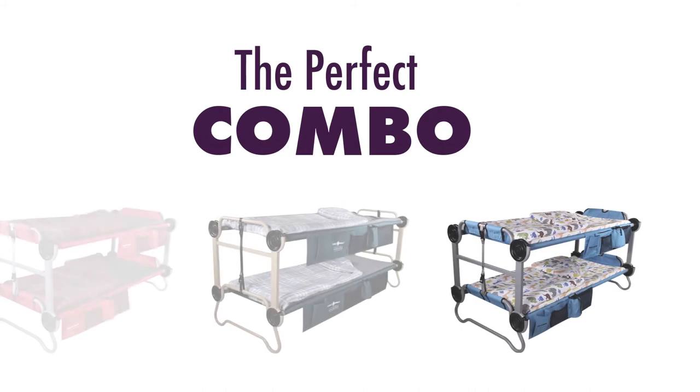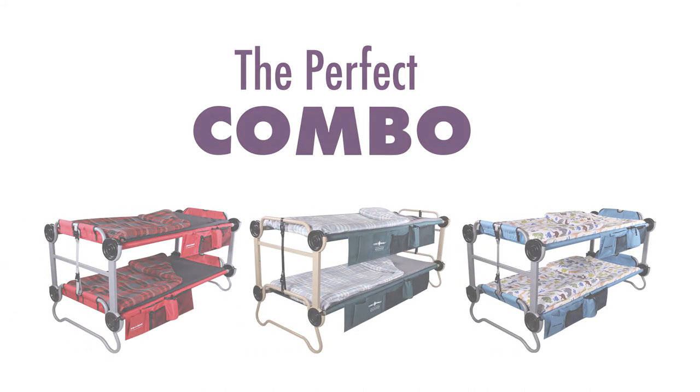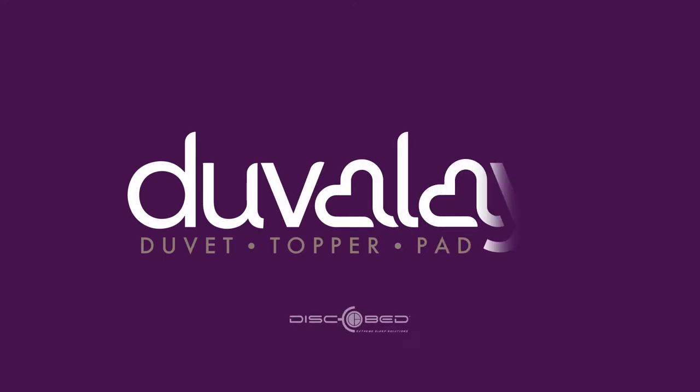Whether you need to make an existing bed cozier, need a ready-to-sleep solution for an unexpected guest, or just want to glamp up your next camping trip, the award-winning Duvalet is for you.